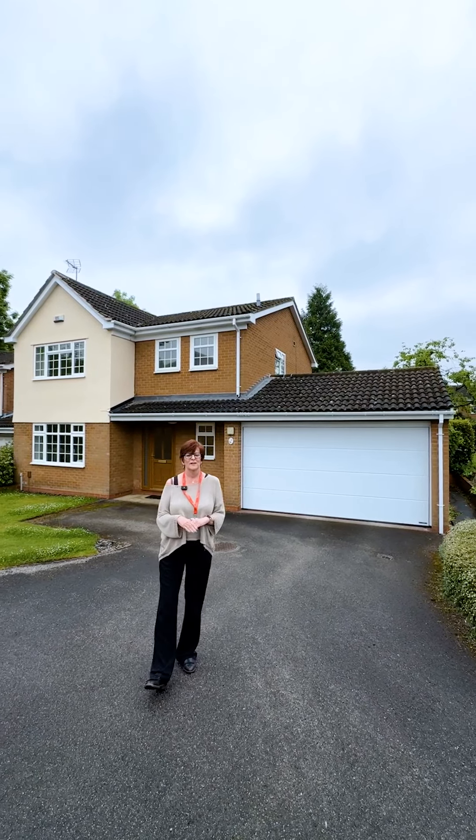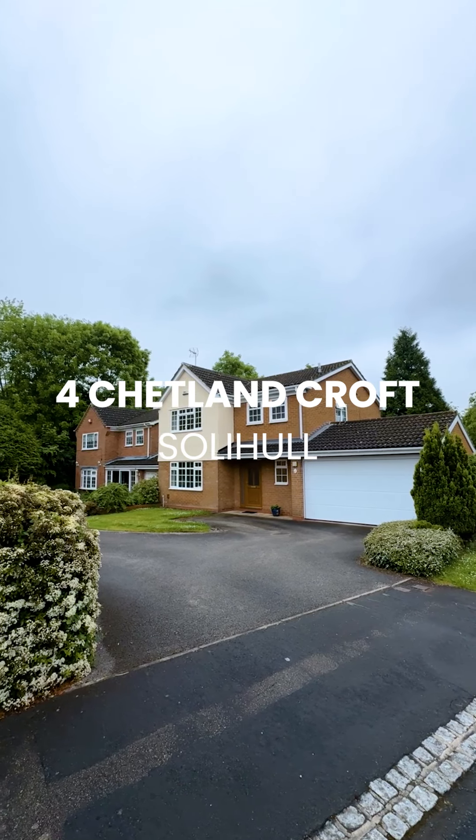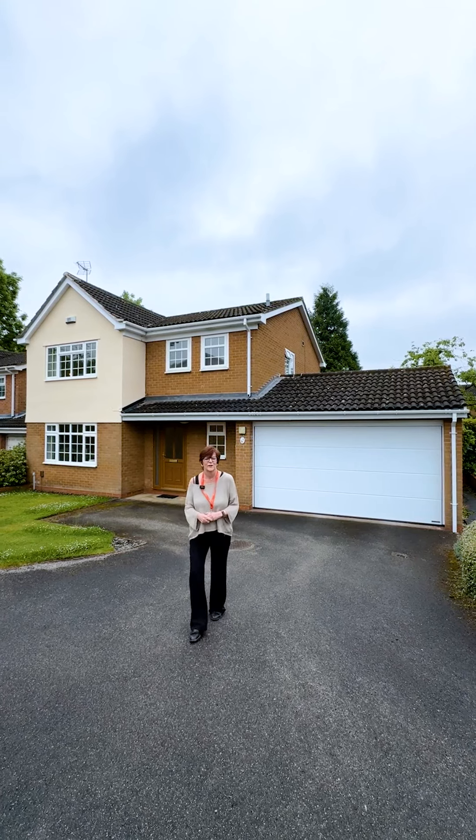Welcome to number four, Chetland Croft. This is a really lovely four-bedroomed, two-bathroom detached property just a short distance from Solihull Town Centre. It has some fabulous features. Come and take a look inside.